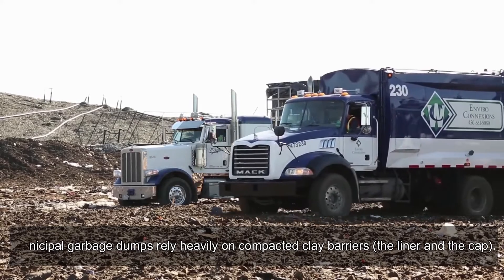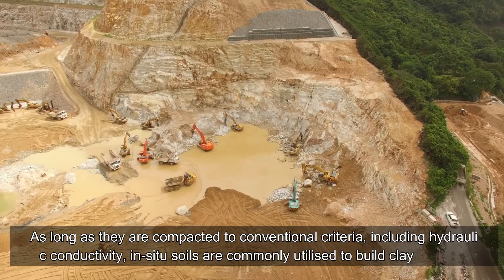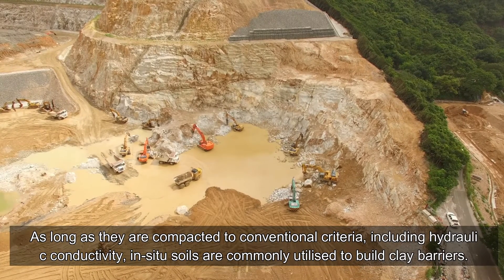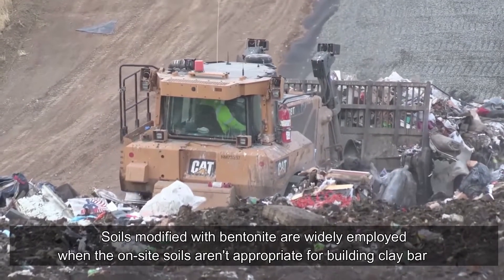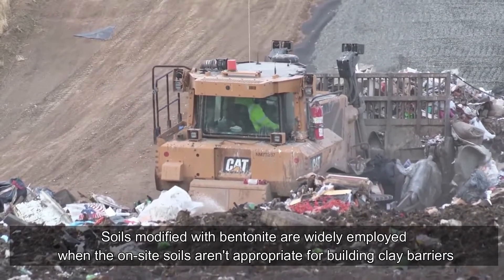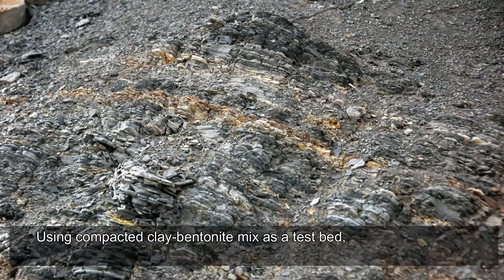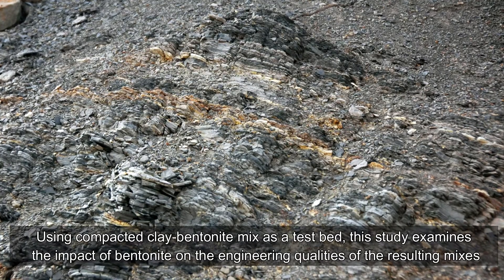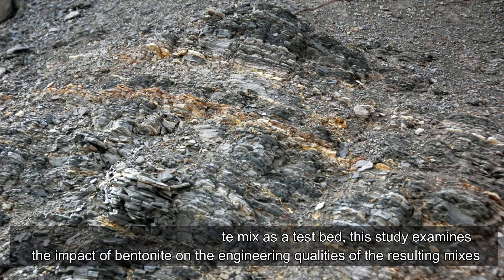Why is bentonite preferred over other materials for landfill liners? Municipal garbage dumps rely heavily on compacted clay barriers for both the liner and the cap. When on-site soils are not suitable, soils modified with bentonite are widely employed to build clay barriers. This study examines the impact of bentonite on the engineering qualities of compacted clay-bentonite mixes.